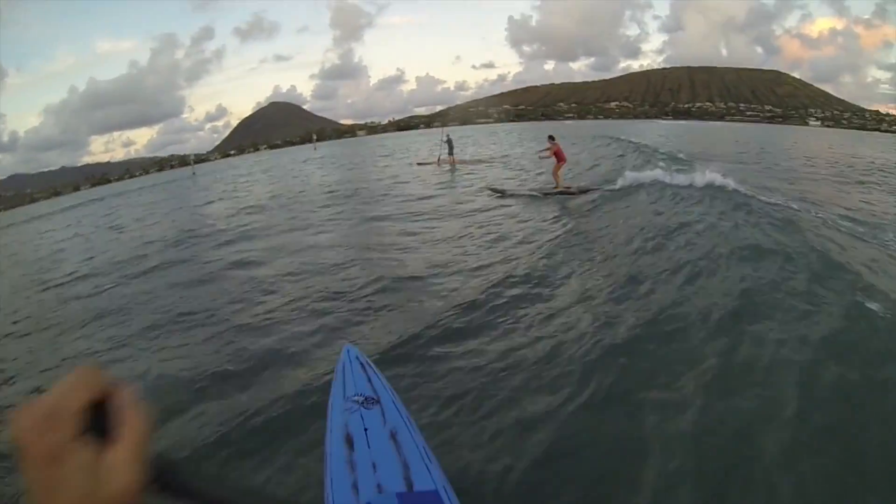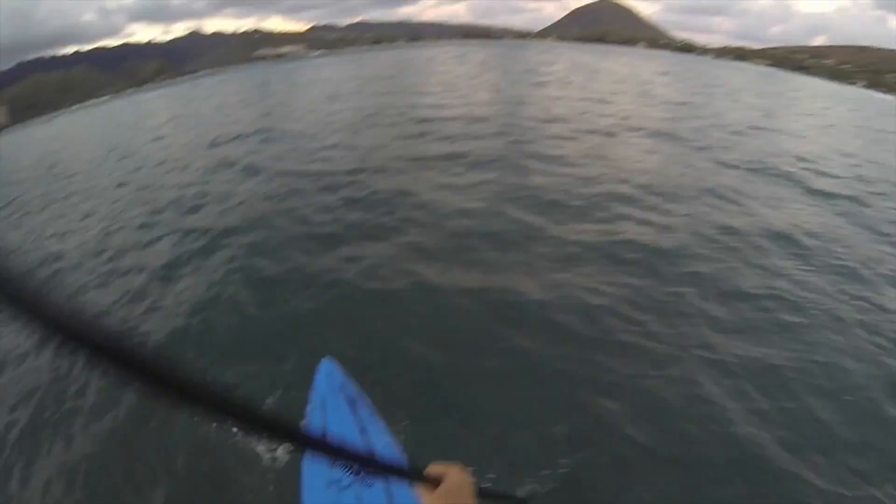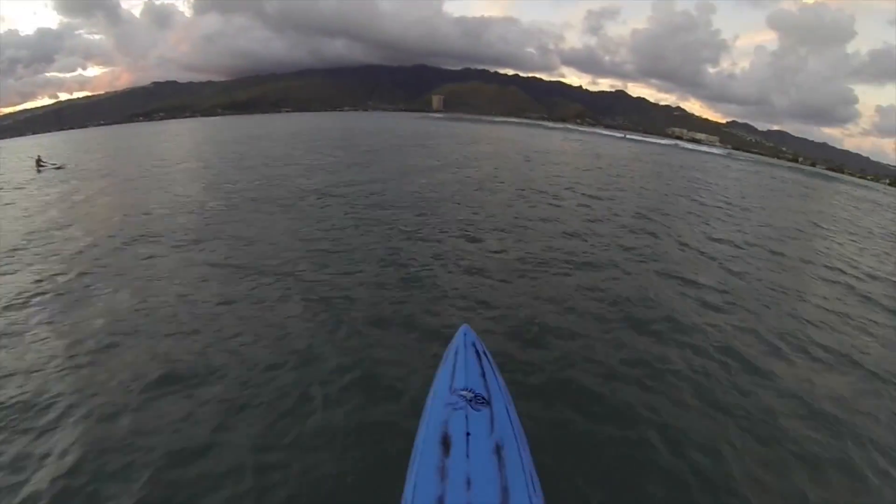Natalie kind of stayed in her parallel stance a lot. We tried to get her to get a little bit more into the surf stance, but that's what she was comfortable in and she was doing just fine surfing with her feet in that parallel stance.